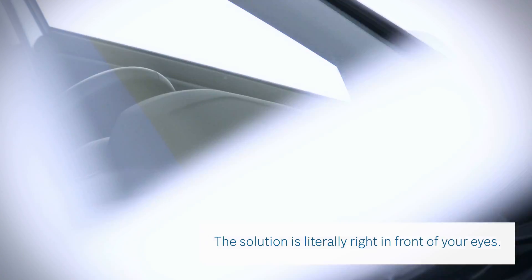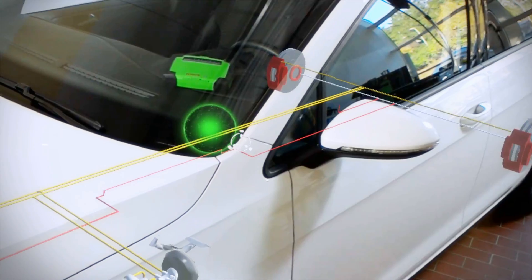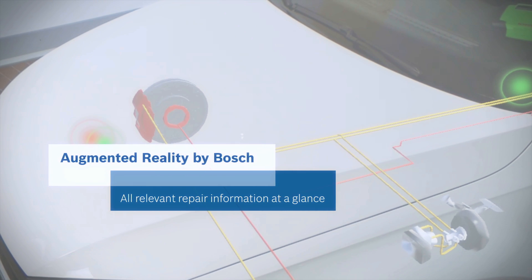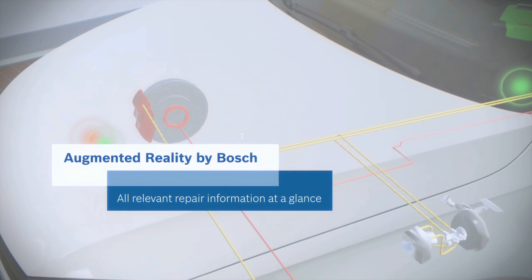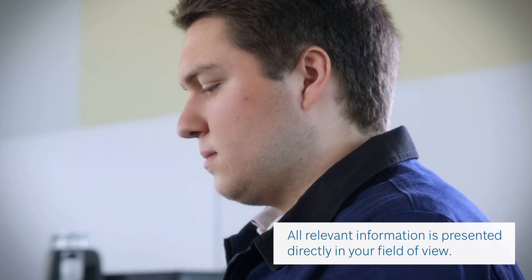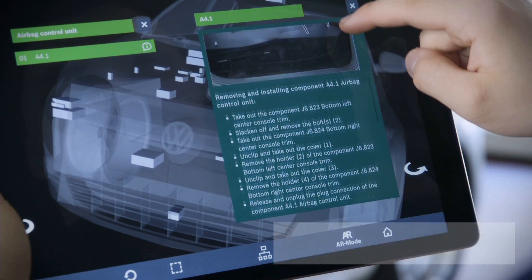The solution is literally right in front of your eyes. Augmented Reality by Bosch — all relevant repair information at a glance. Bosch's Augmented Reality is an intelligent and intuitive technology which presents all relevant information directly in your field of view.